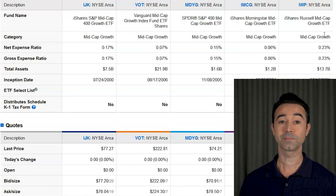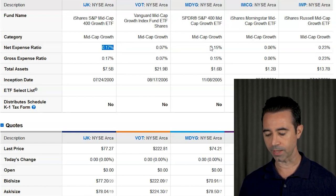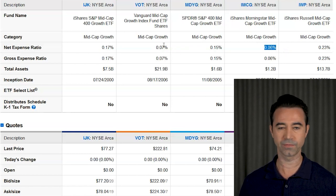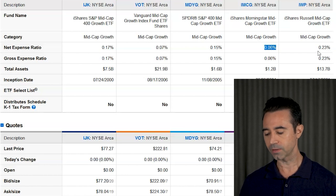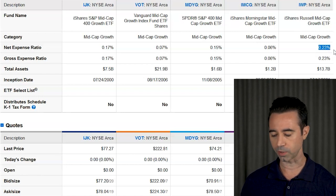Let's start with the fees. The most expensive is IWP at 0.23%, or 23 basis points. Then IJK at 0.17%, MDYG at 0.15%, VOT at 0.07%, and IMCG at 0.06%. So IMCG is the cheapest and VOT is pretty much equal to that. The question is whether IWP is worth that much more in the expense ratio — we're going to have to answer that.